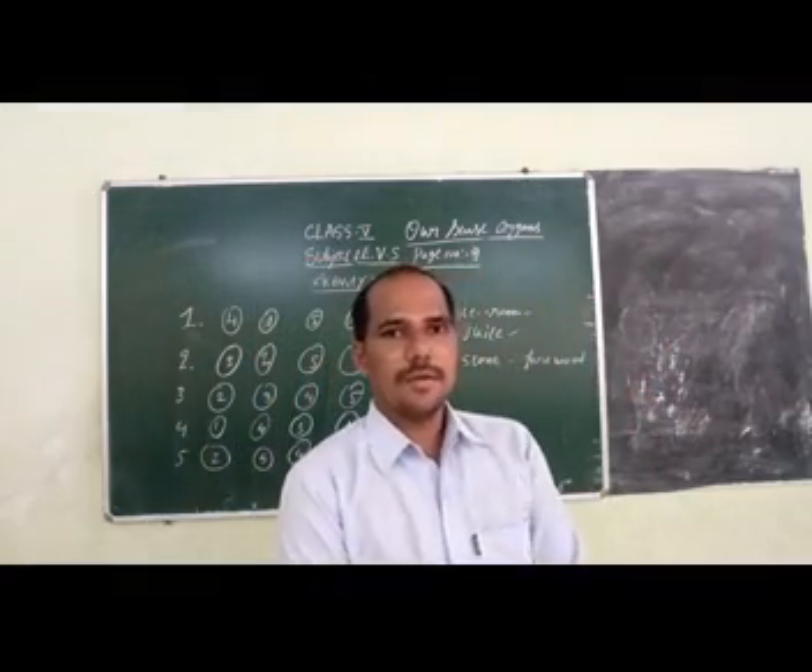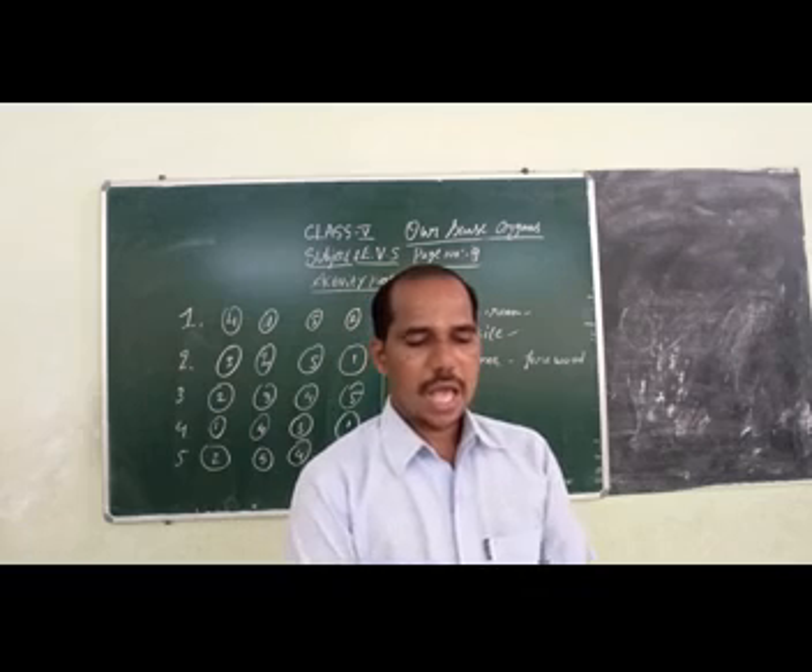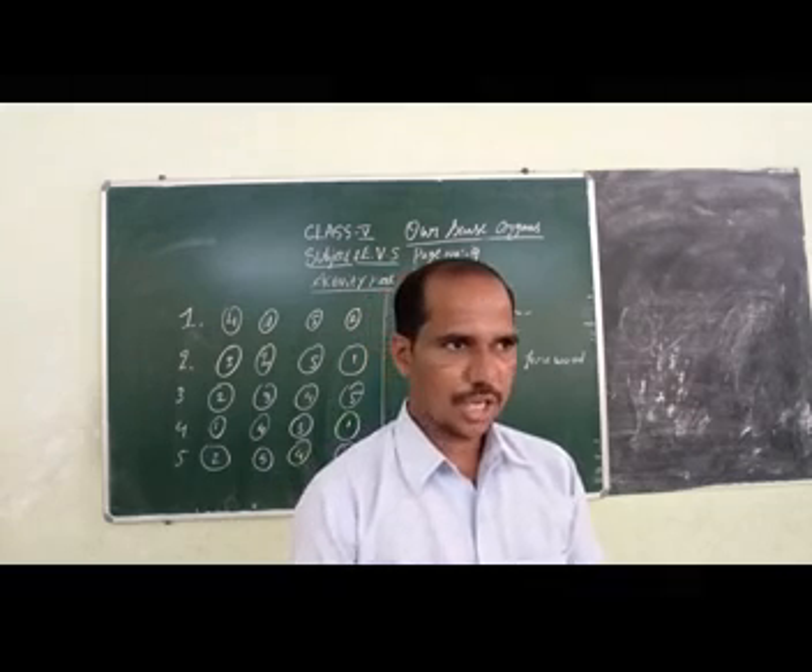We will meet in the next class for doing the workbook. Thank you. Have a nice day.